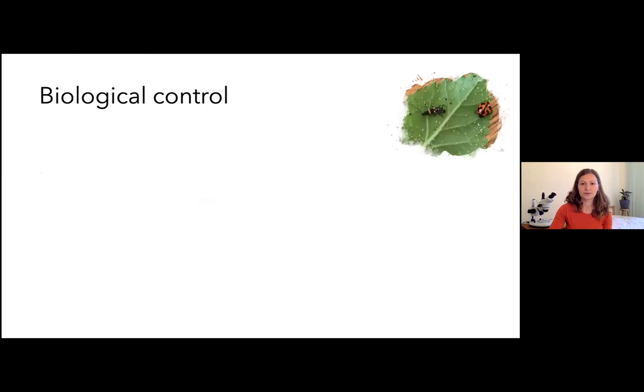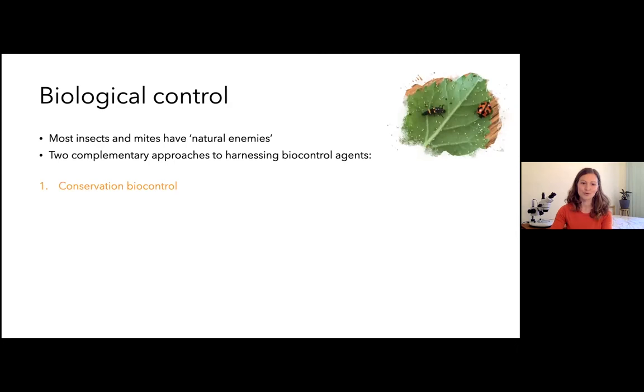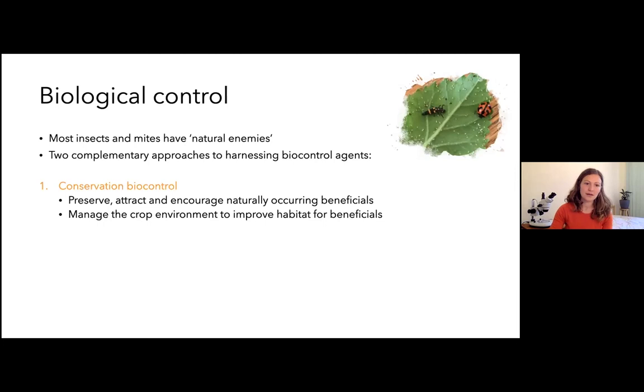Speaking now about biological control: most insects and mites have natural enemies — predators, parasites, or pathogens that have evolved to keep them in check. There are two complementary approaches to harnessing these biocontrol agents. The first is conservation biocontrol, which is really important to understand — this is where we focus on preserving, attracting, and encouraging naturally occurring beneficials. It's all about managing the crop environment to create improved habitat for beneficials, and often one of the first steps is reviewing the spray program and removing things that are killing these organisms year after year.